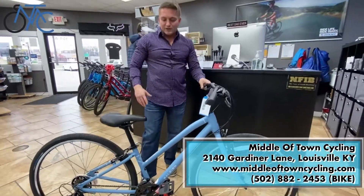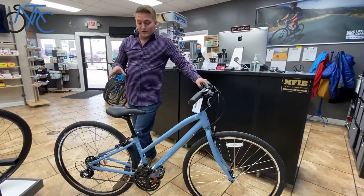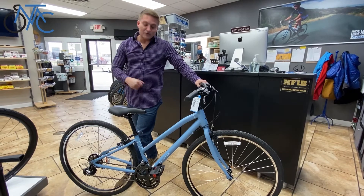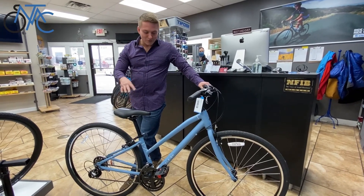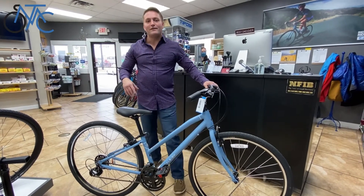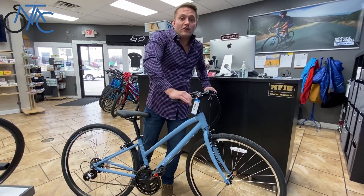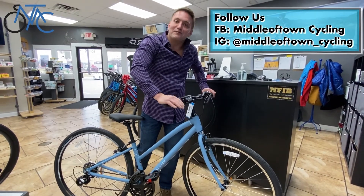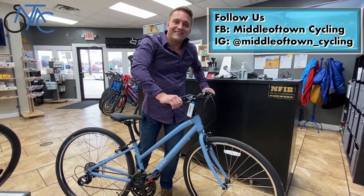If one of you ladies does want this bike and you mention this ad, we will ship it to you for free and we will throw in a kickstand. So if you want to get a really nice bike that's gonna be easy to ride and comfortable, give us a call at 502-384-0770, check us out online at MiddletownCycling.com, or send us an email or message us on YouTube. Thanks, have a good day!